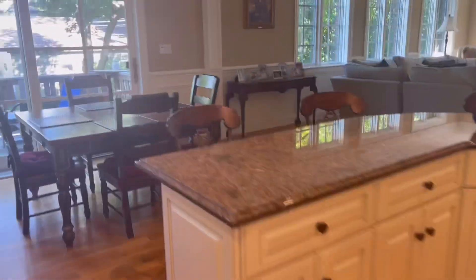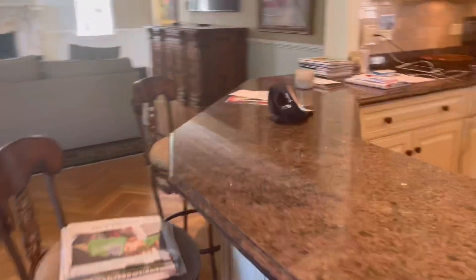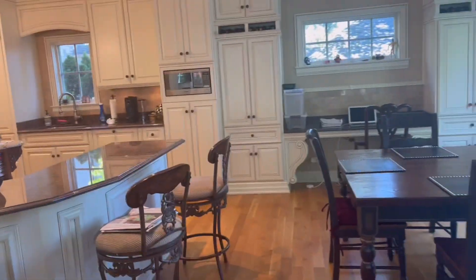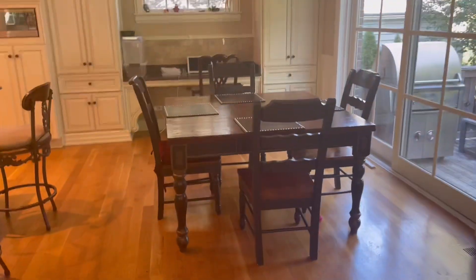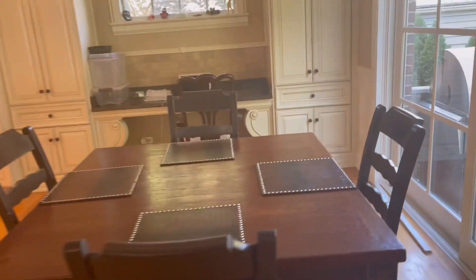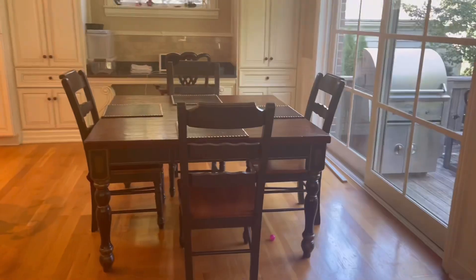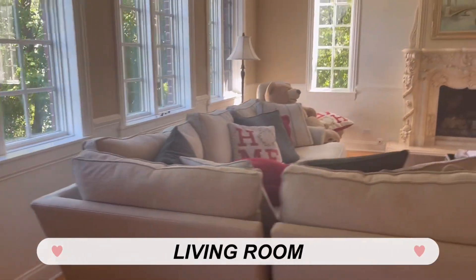It's a bit messy because we made breakfast, but here's our kitchen. This part is kind of connected to the kitchen — here's where we eat dinner, our table, and a desk where we do work. There's also our deck. On this side is our living room where we watch TV.